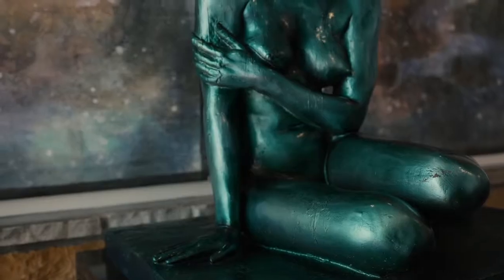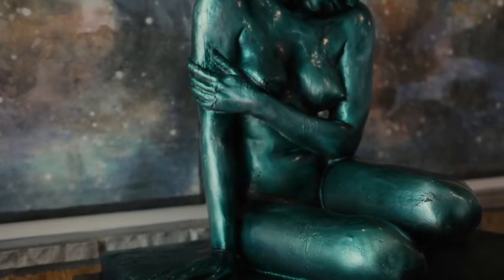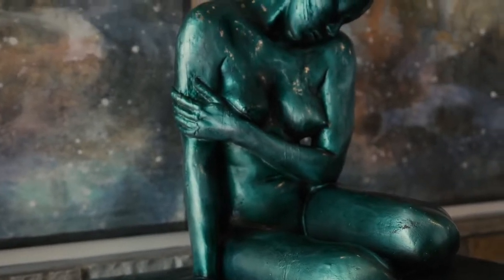This bronze was done some 20, 30 years ago by a woman named Anastasia. The name of it is The Rain. It has a very special finish. We had to have it refinished, but we found out exactly what it was when it was originally produced, and this very original finish was put back on this bronze again.